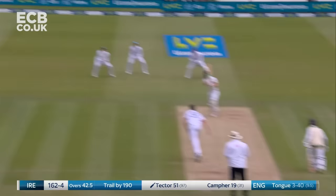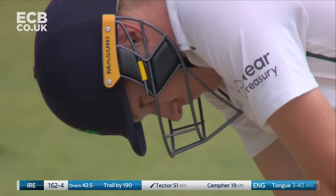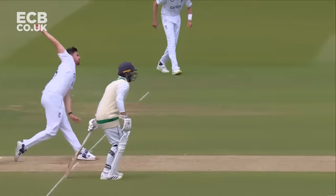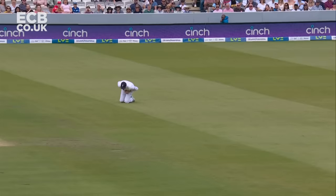He's gone. 50 and out. A length ball with a bit of width and really Texter has just guided that into the hands of Harry Brook. Josh Tong — he just steers it to backward point where Harry Brook takes it on the second grab, clutching it into his midriff.